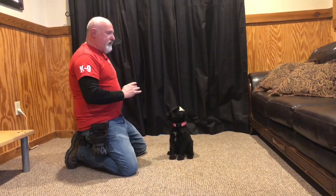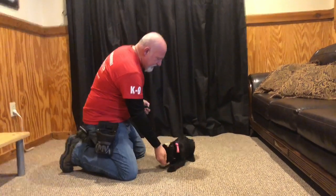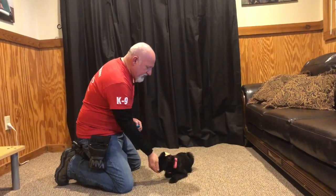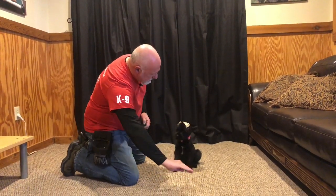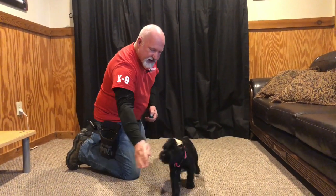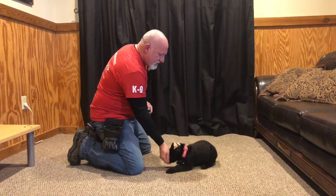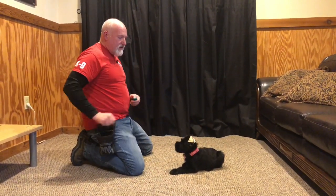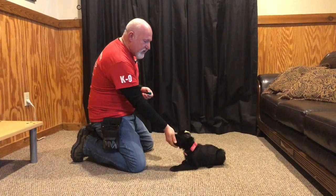Check out our website, ProtectionDogSales.com — S-A-L-E-S dot com. Learn about our Build-A-Beast program and our Giant Schnauzer breeding program, and see if maybe you can get in at the very beginning and save yourself a little money on the cost of developing a personal protection dog in the Giant Schnauzer variety.